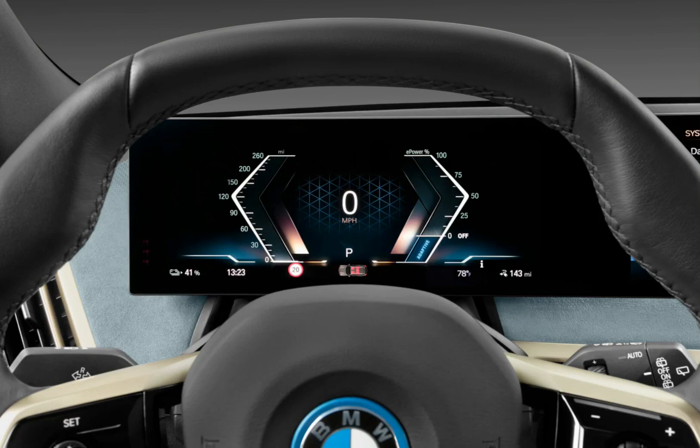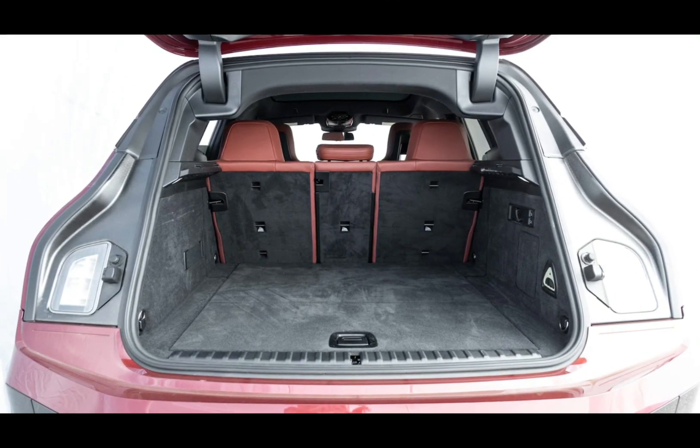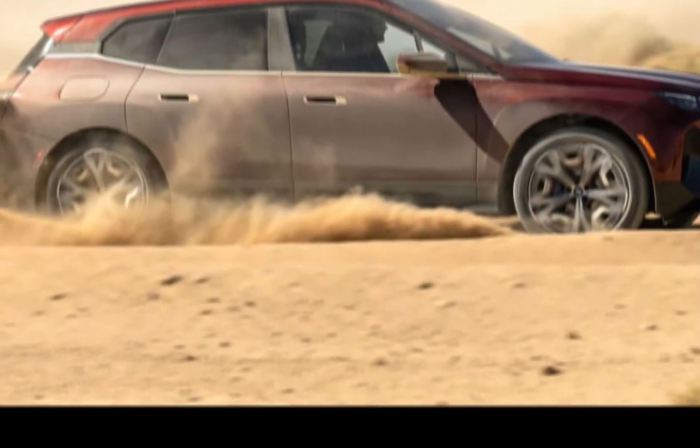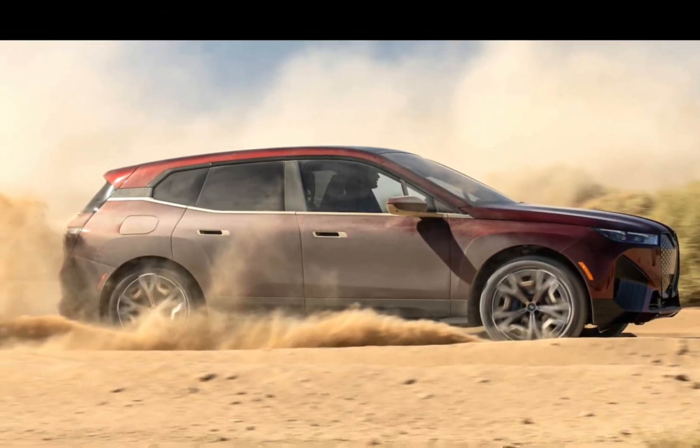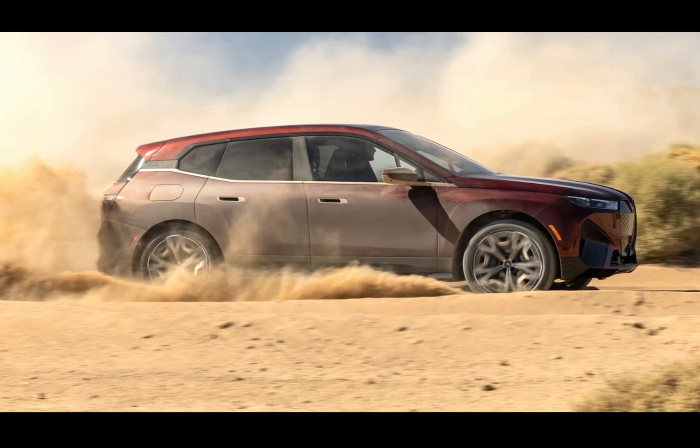The adaptive suspension keeps things smooth even on rough roads, making it a comfortable cruiser as well. Of course, the Achilles heel of most EVs is range anxiety. The iX promises over 300 miles on a single charge, which is decent but not class-leading. Charging times are decent too, with fast chargers getting you to 80% in around 40 minutes.